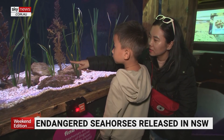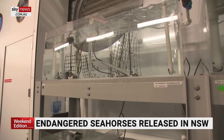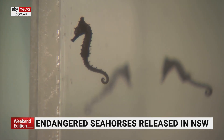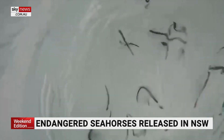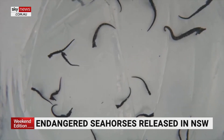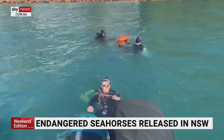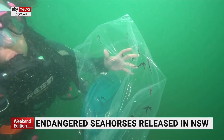At Sydney's Sea Life Aquarium, behind the public display, the tiny creatures are being offered a new lease on life. Hundreds of babies bred in captivity are destined for release into the wild. 300 graduates of the breeding program were released into shallow waters near Port Stephens, north of Sydney, last week. It's hoped many more will follow.